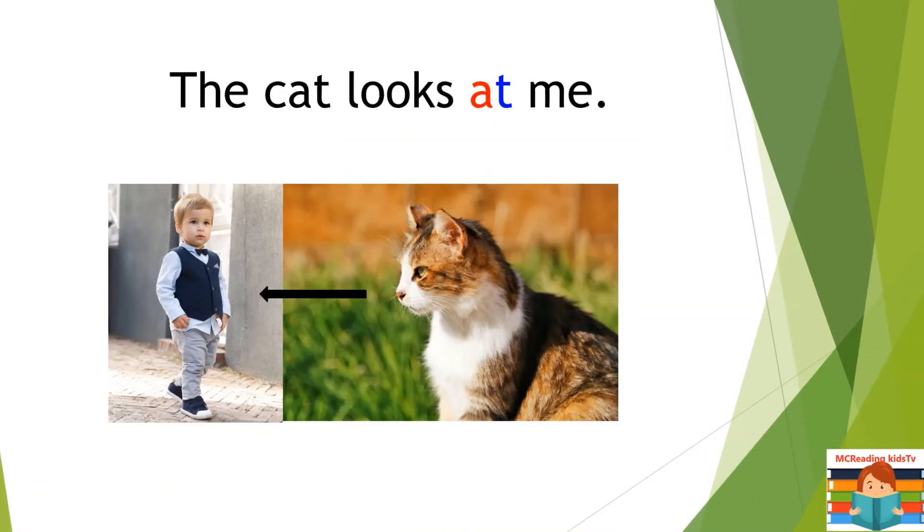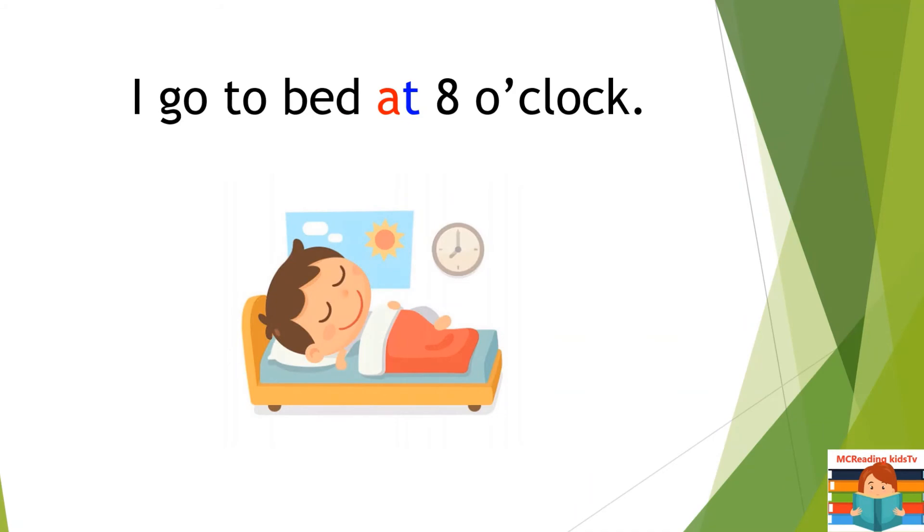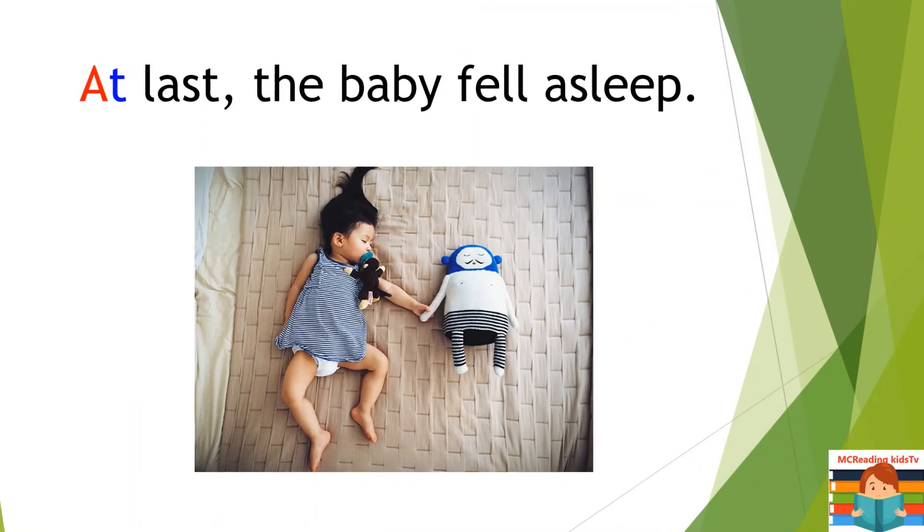The cat looks at me. The dog sat at the door. I go to bed at 8 o'clock. See you tomorrow at the library. At last, the baby fell asleep.